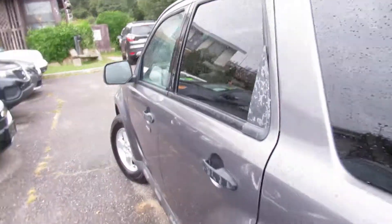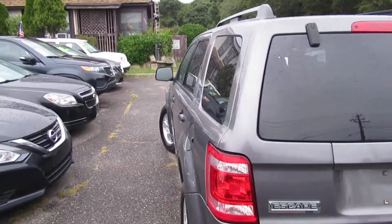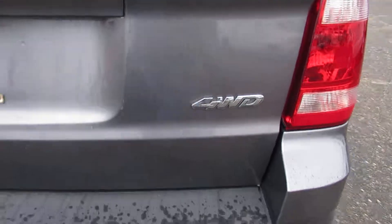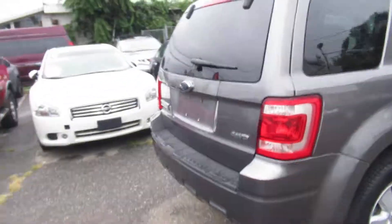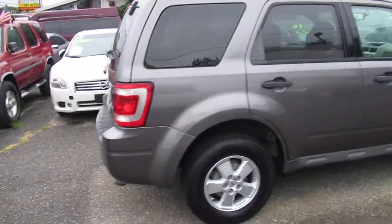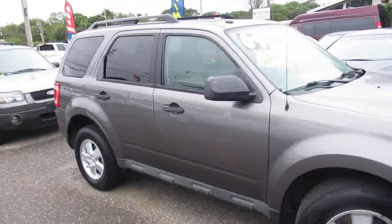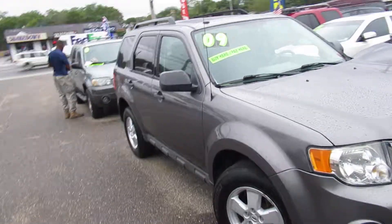We do all financing. We service all credit types — good credit, bad credit, no credit. We've got a program for everybody. We'll report your payments to the credit bureaus to help you establish or re-establish, whatever your situation may be. So come on down. We're here seven days a week, and we'll set you up on a test drive.